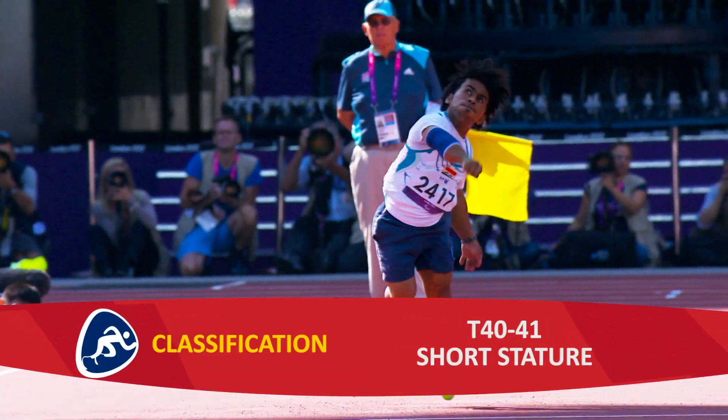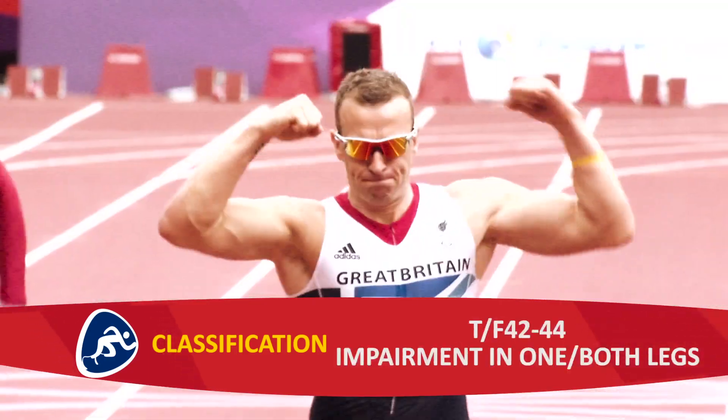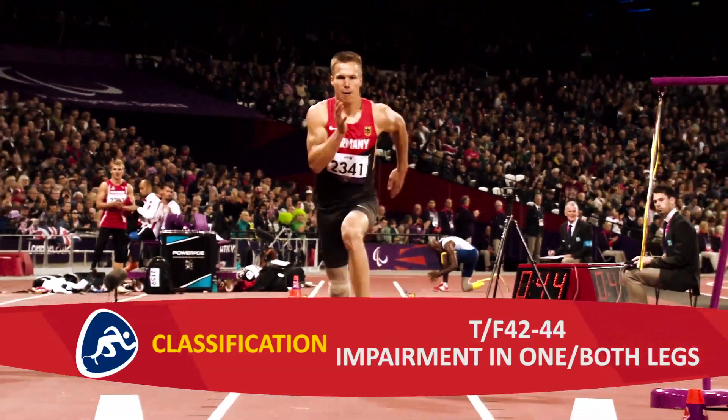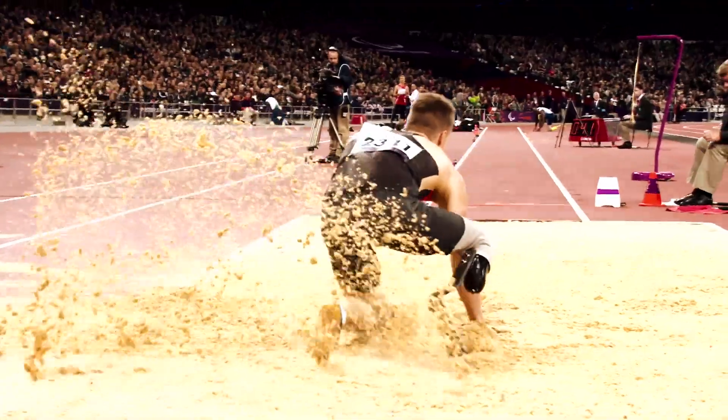T40 to 41 athletes have short stature. T42 to 44 athletes have an impairment in one or both legs, often requiring a prosthetic, but it also includes athletes with impaired muscle power, impaired range of movement, or leg length difference.